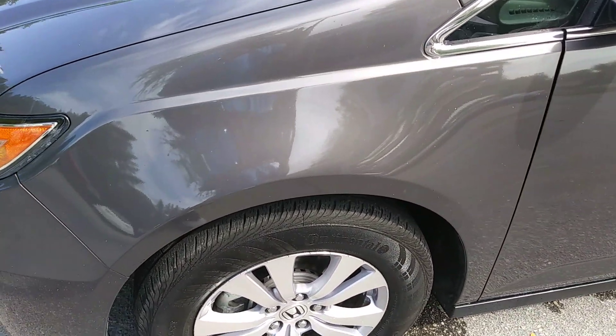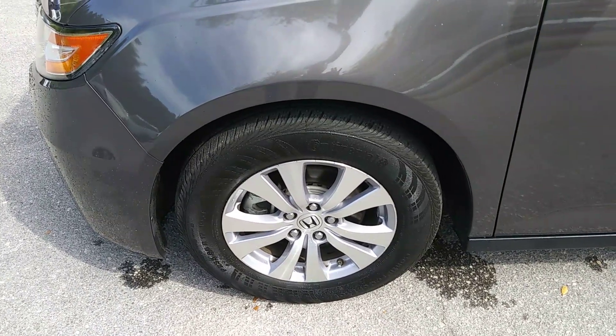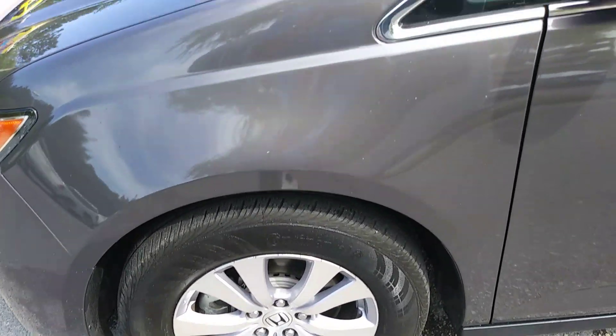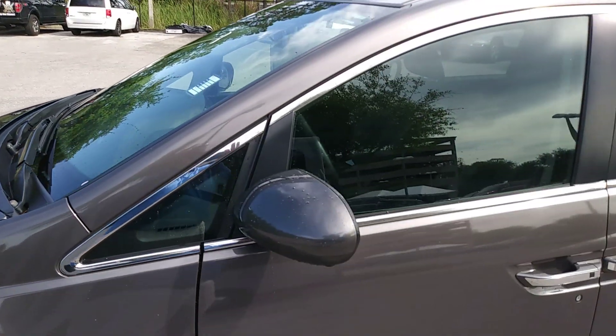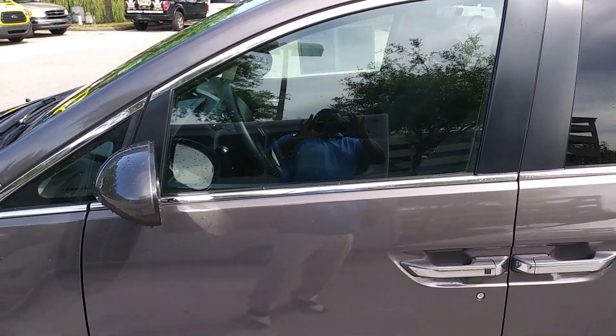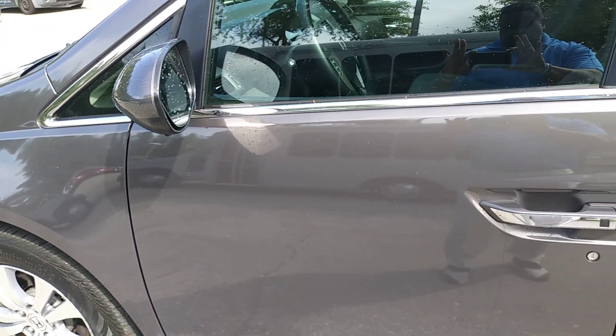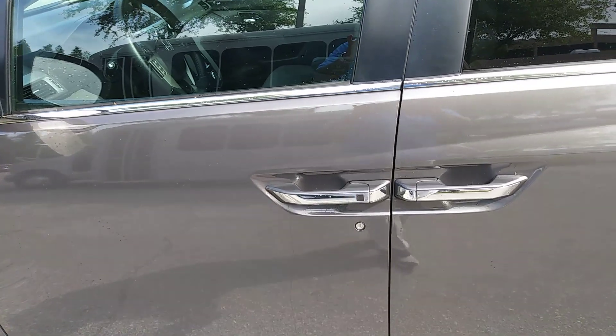I'm at the driver's side front. Looking at the tires — excellent condition, Continentals. It might even be brand new or relatively new. Just going down the A-pillar, front door, looking at the overall exterior paint condition — really good condition.